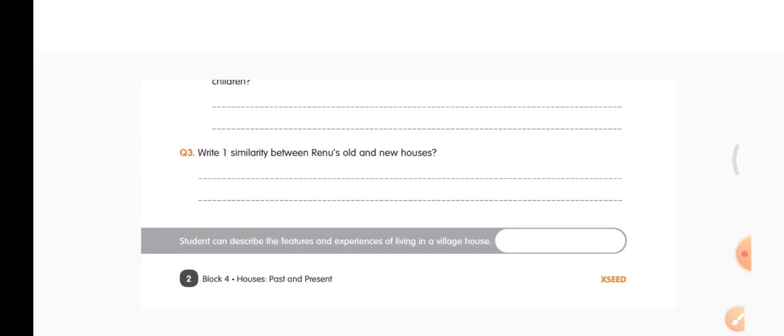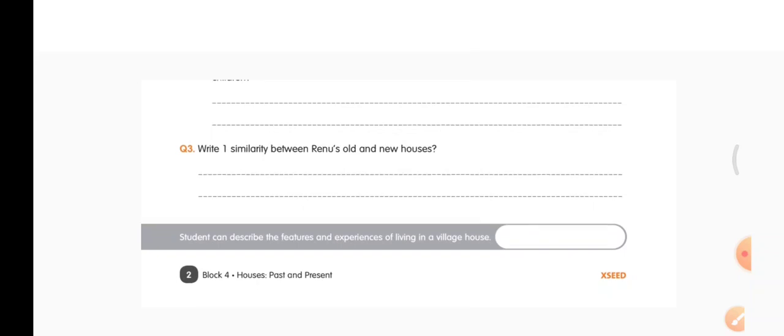Third question: write one similarity between Renu's old house and new house. Both Renu's old house and Renu's new house provide shelter. That is what you can write — provide shelter.